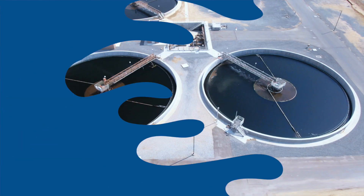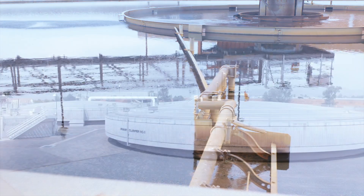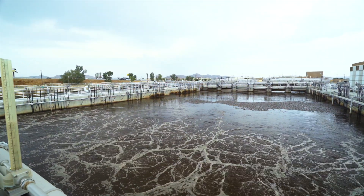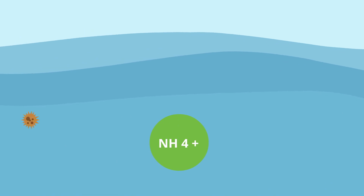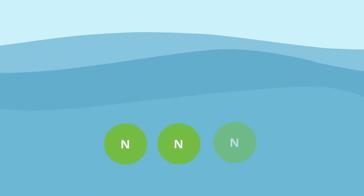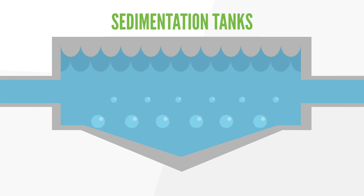After it leaves the grit and rag chamber, that water then heads to settling tanks and skimmers known as primary clarifiers, secondary clarifiers, and the aeration basin. It is treated with naturally occurring microorganisms, which feed on biodegradable material in a process that converts ammonia to nitrogen, which is released to the atmosphere. From there, the water then passes through sedimentation tanks and ponds, where it is oxidized and further purified.